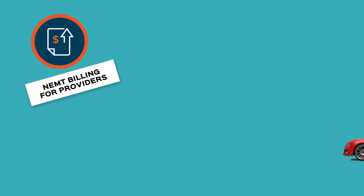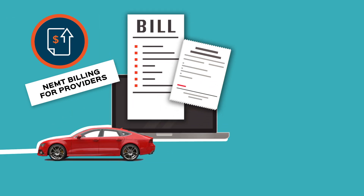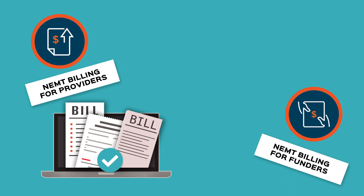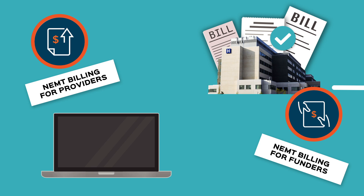NEMT billing for providers. NovusMed provides convenient access for providers to respond to trip assignments and to submit follow-up trip completion and billing data. NEMT billing for funders. Automated submissions to funding sources improves timely and accurate billing and encounter reporting.